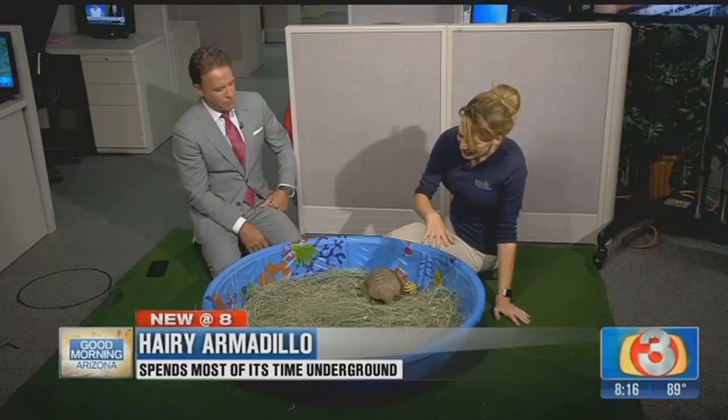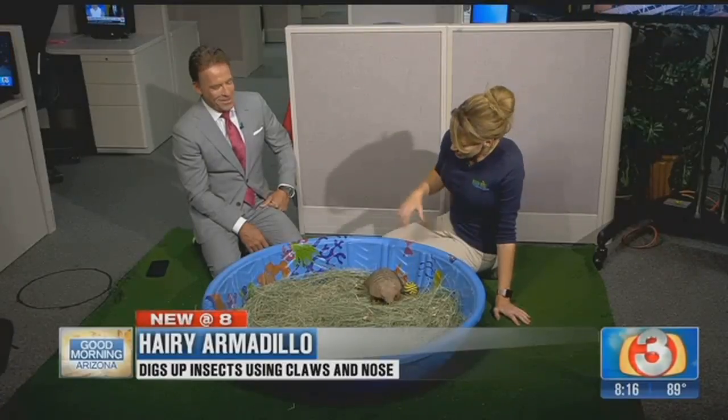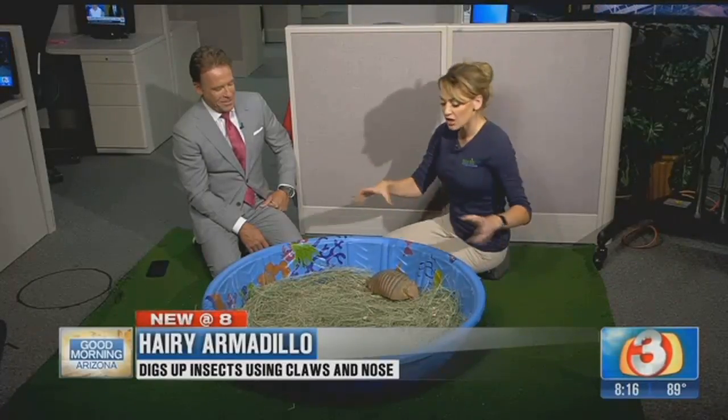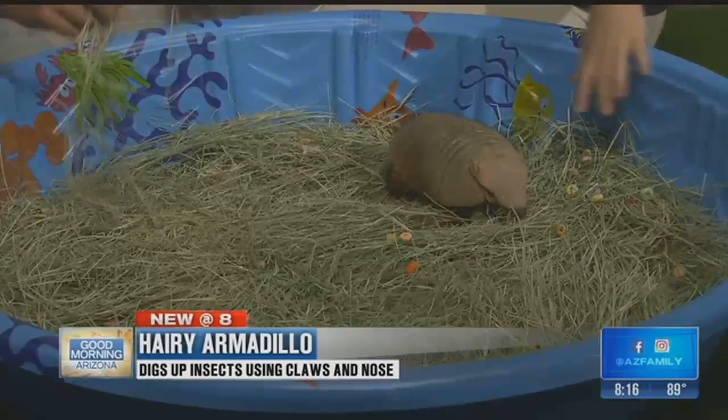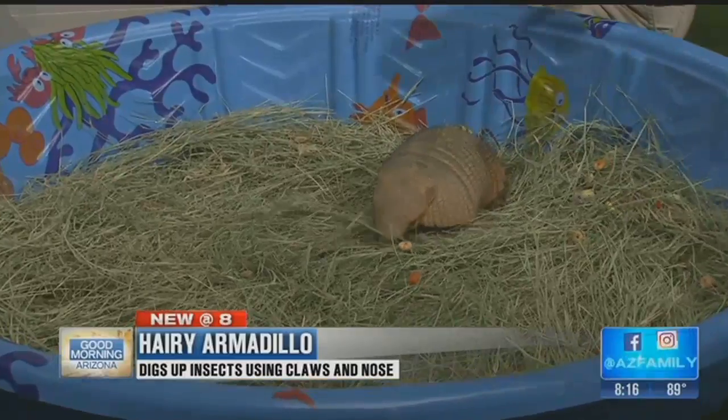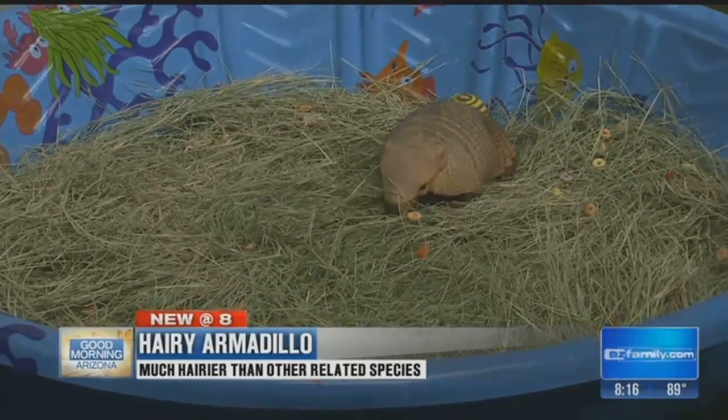Right now I've put him in a little tub with some enrichment in here for him — some of his favorite treats, some hay for him to crawl around in. I only know that's hay and not straw because I grew up on a farm.